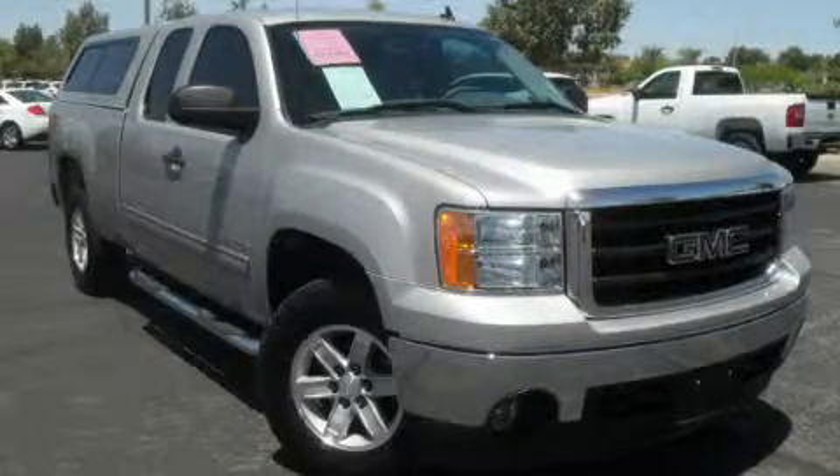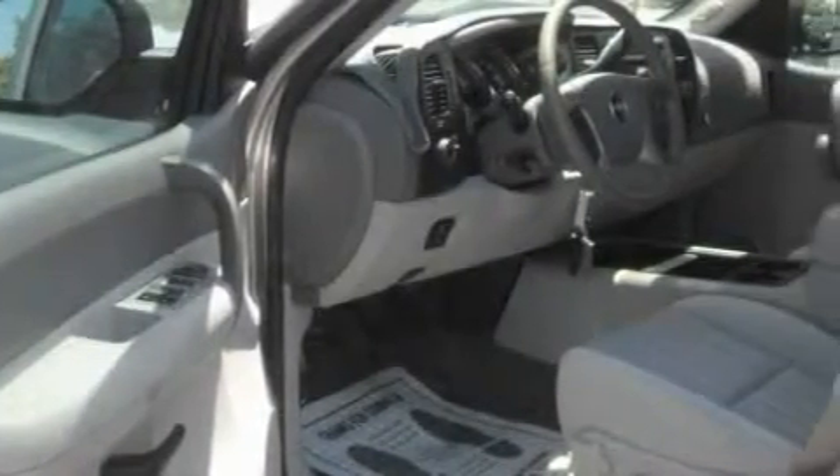This is a certified pre-owned 2008 GMC Sierra 1500. Whether hauling, commuting, or towing, this truck is the right one for you.